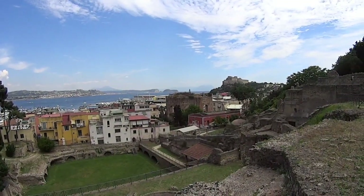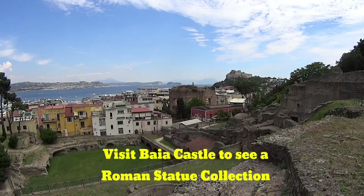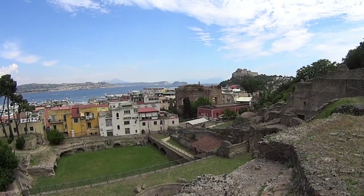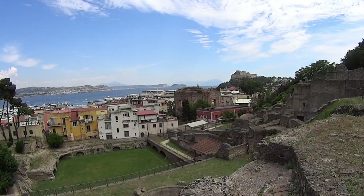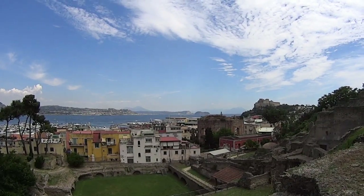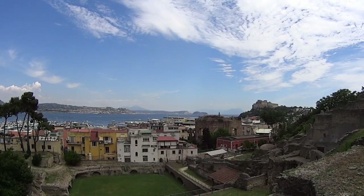In the distance you can see Baia Castle, the castle built by the Spanish Aragonesi. Just in front of us, the cylinder-like shape you can see is the ancient temple of Venus — a place obviously dedicated to beauty, as Venus is the goddess of beauty. Behind the temple in the distance you may be able to make out the shape of the island of Nisida, which is in fact an ancient volcano.